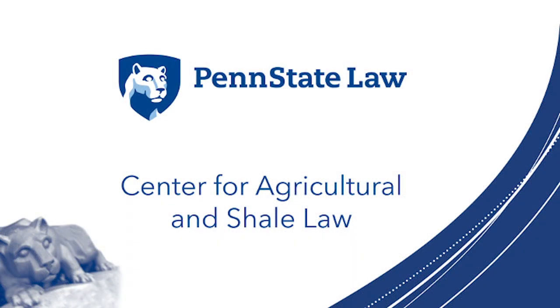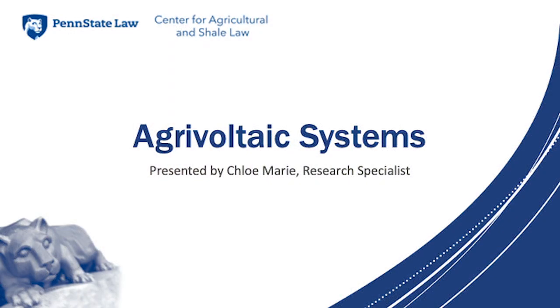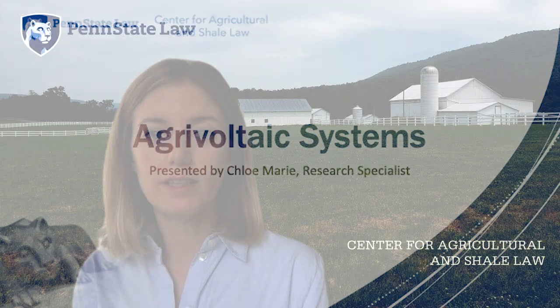Welcome to the Penn State Center for Agricultural and Sharla's YouTube channel. In this short video, I would like to introduce you to the concept of agrivoltaic systems on farmland. My name is Chloe Marie and I'm a researcher at the Center.